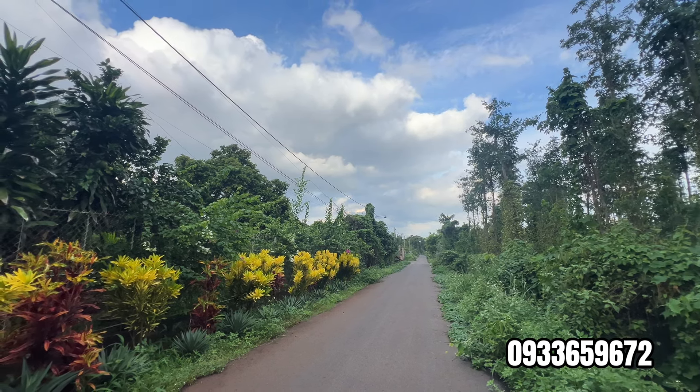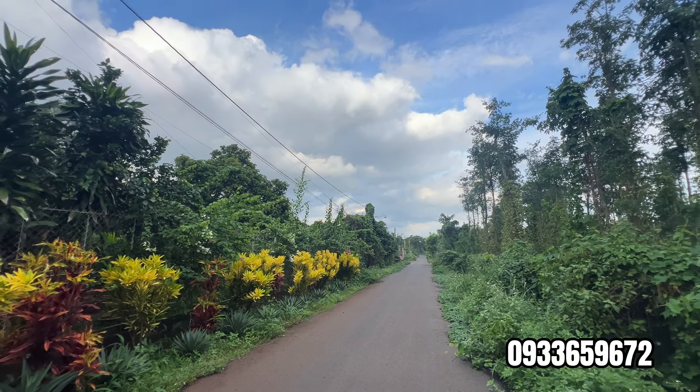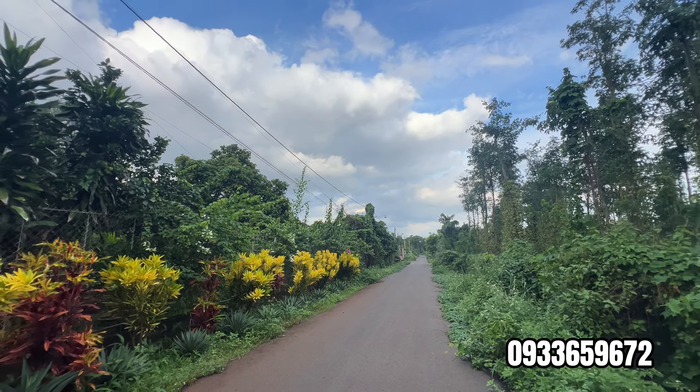Cái này là hồ nước — để bơm nước xài cho cây, để trong đây luôn. Rồi xuống tới tầng 1.